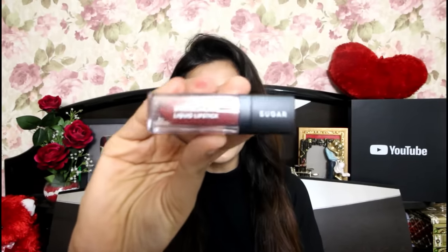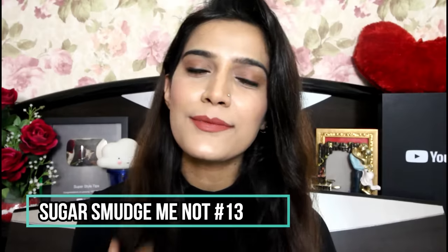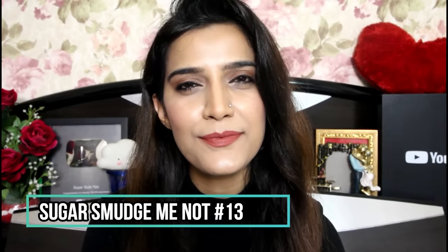Next up I've got this Sugar Smudge Me Not Liquid Lipstick in shade 13. It's such a pretty, versatile shade — you can use it on any skin tone. It's a beautiful brick color that looks stunning. You can carry it with Indian outfits or Western outfits — both, actually. Since it's a liquid lipstick, it will stay on really well.